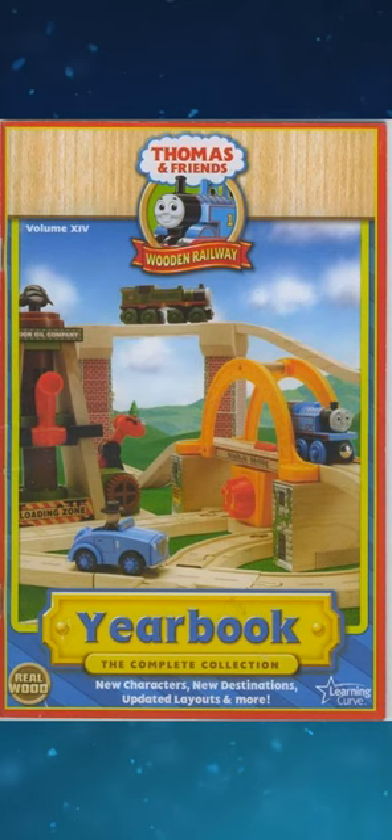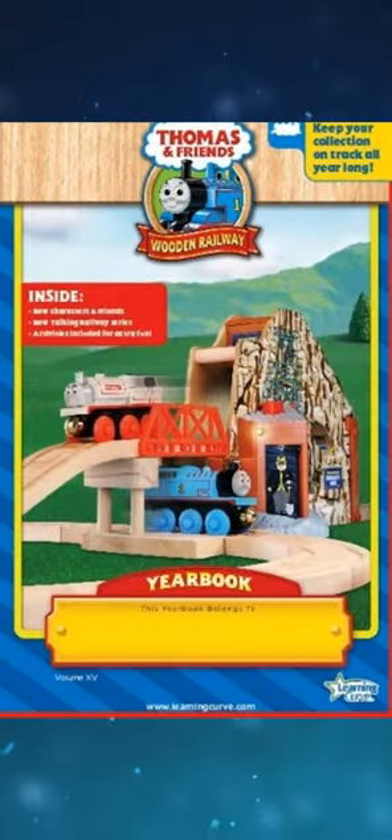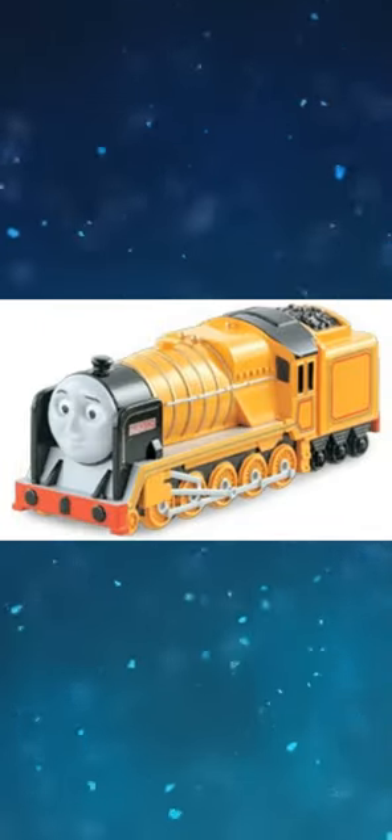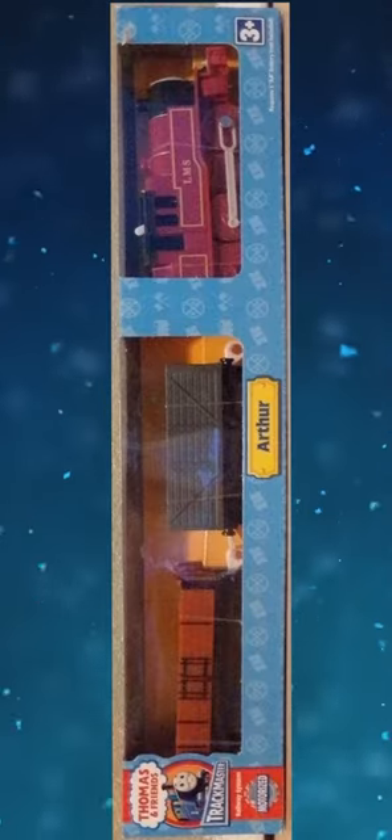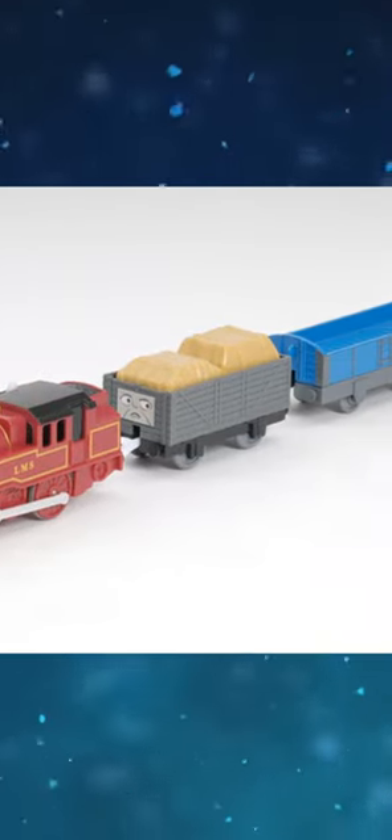Arthur is not featured in the 2008 UK and 2009 Wooden Railway e-books. The original Tomica Murdoch used Arthur's whistle. The prototype TrackMaster Toys R Us Arthur features a troublesome truck with cargo and a blue bolster wagon.